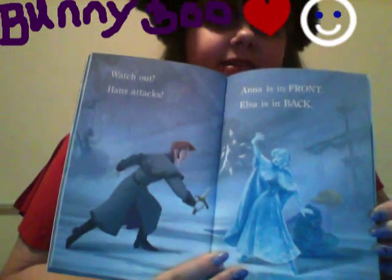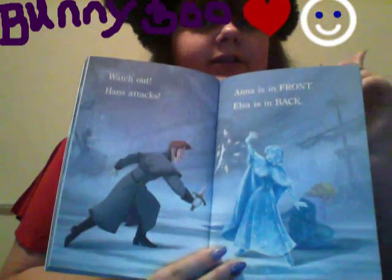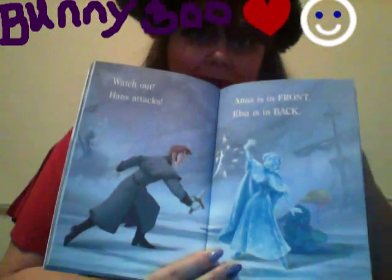Watch out! Hans attacks! Anna is in front, and Elsa is in back.